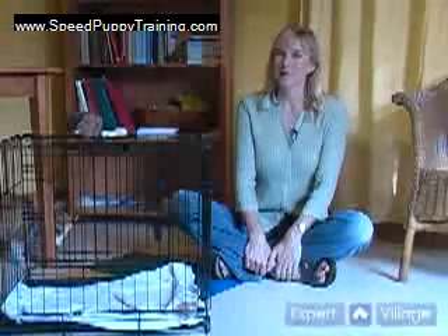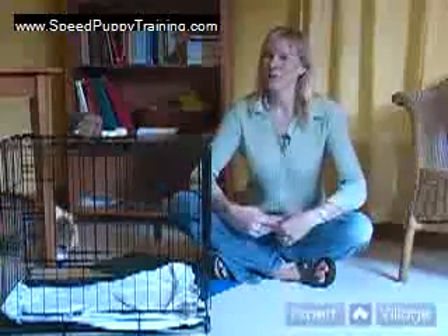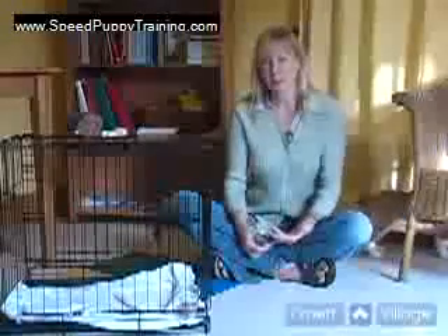A lot of humans have an inherent abhorrence of crates because we see them as cages. We're not the same kind of animal as dogs. Dogs really like small, enclosed places. They love their little den, and that's what their crate can become. You can use the crate for housebreaking and to keep your puppy safe and out of trouble.